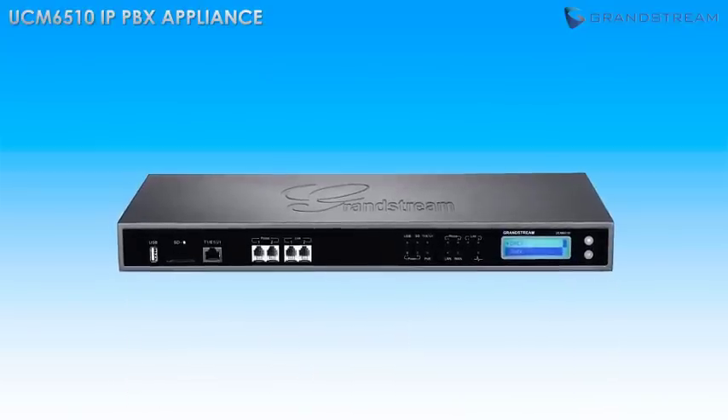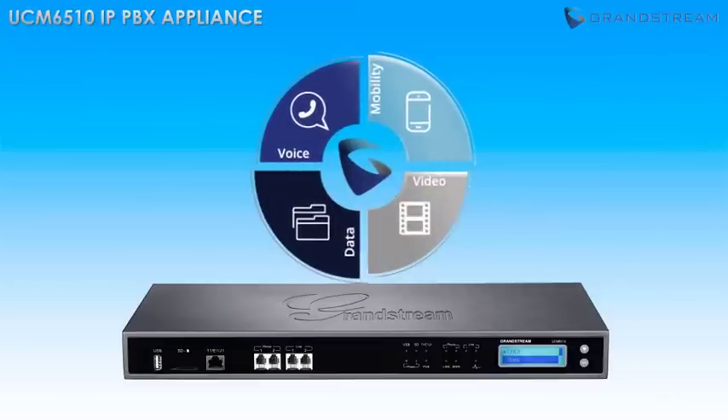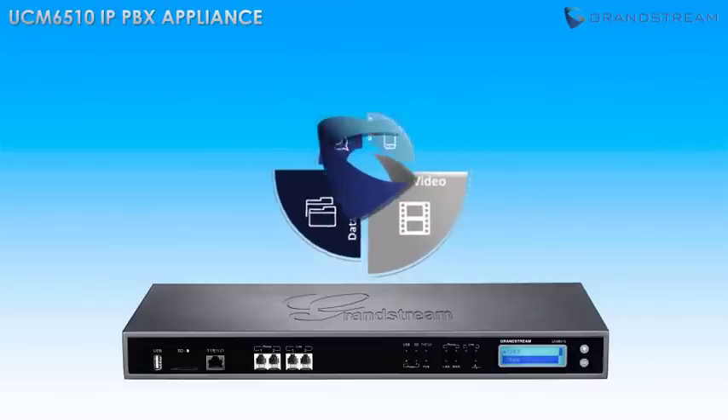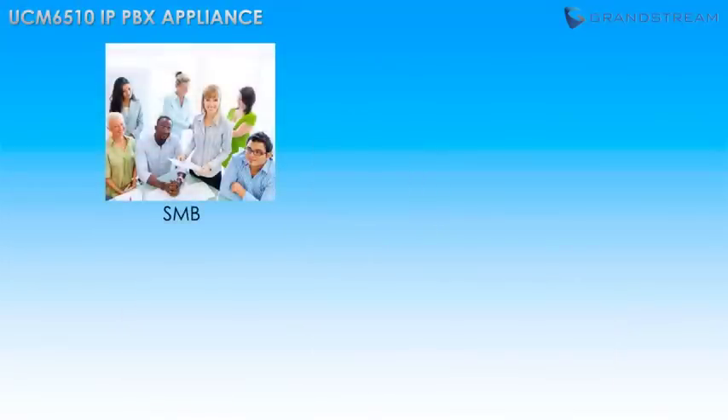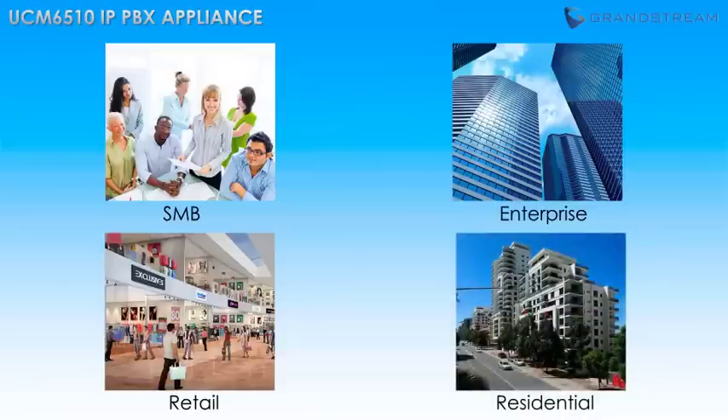The UCM 6510 from Grandstream is a powerful IP PBX appliance that delivers state-of-the-art unified communication features and security protection to small to medium-sized businesses, enterprises, retail, and residential environments. Building on the tremendous success of Grandstream's UCM 6100 series,